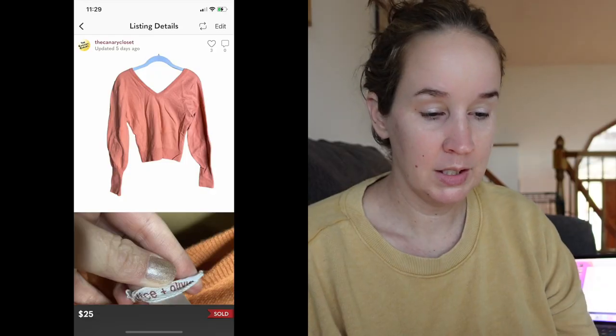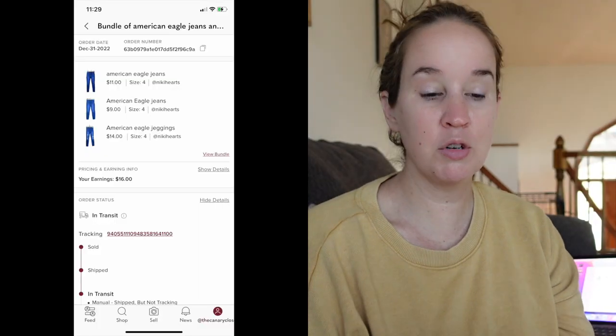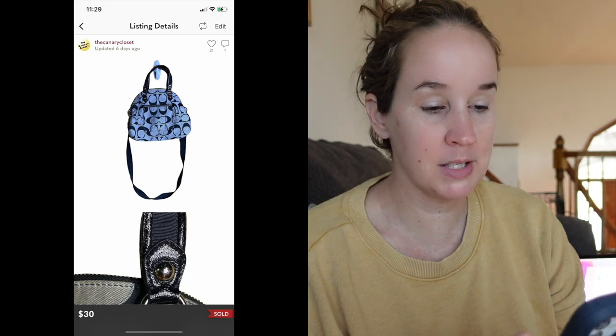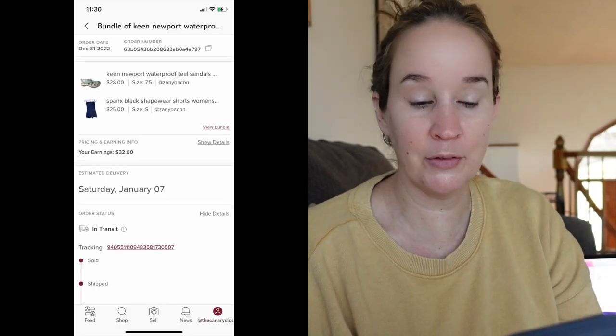Next was an Alice and Olivia sweater — kind of seemed like a really old tag — came to me in a flip lot, V-neck size large, sold for $25. Next is a bundle of three skinny jeans, all American Eagle, all size four — glad to move them — sold for $20. I sold a Coach Black Poppy Outline Satchel that I've had for a really long time, sold for $30 — glad to keep moving these old items. This was a bundle of two items: a pair of Keen Newport sandals and a pair of Black Spanx shapewear shorts, sold together for $40.